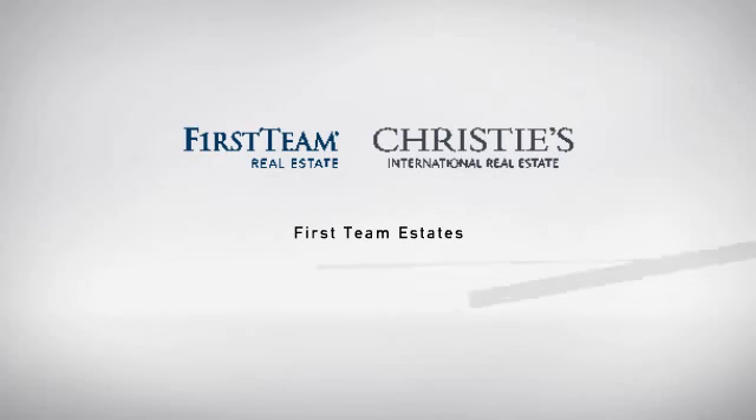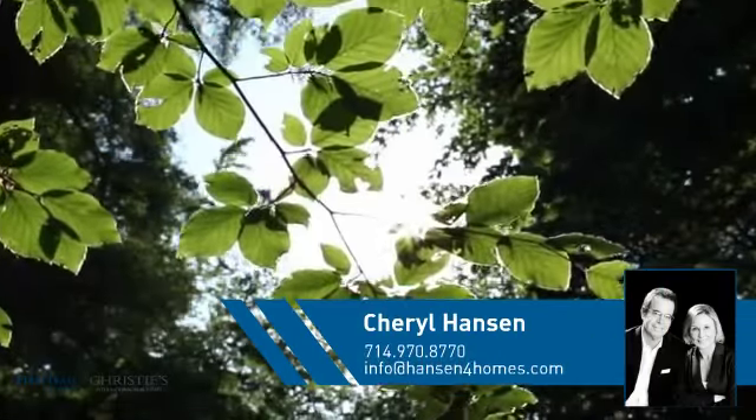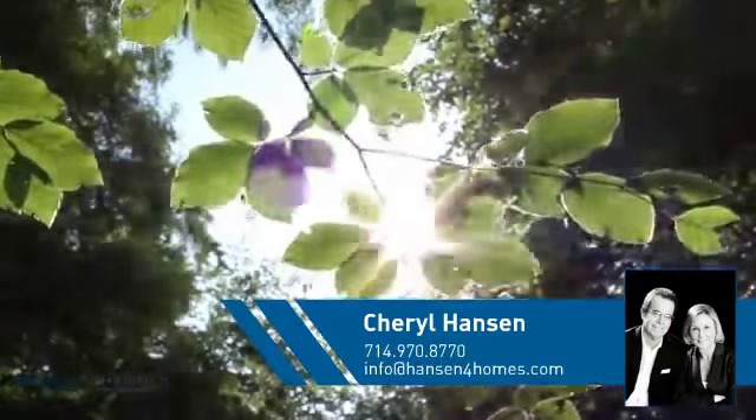At First Team Real Estate, you'll find a wide selection of listings. This video is brought to you by your real estate agent, Cheryl.